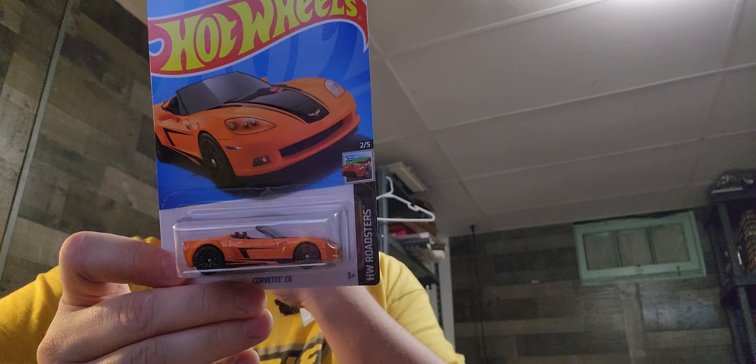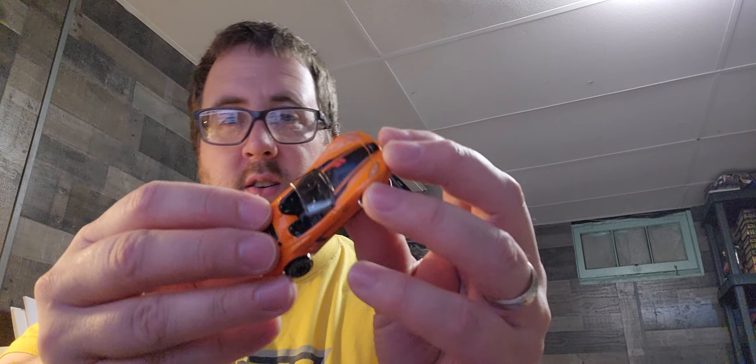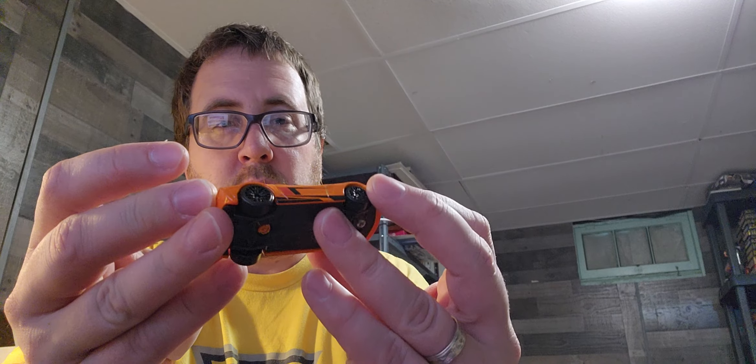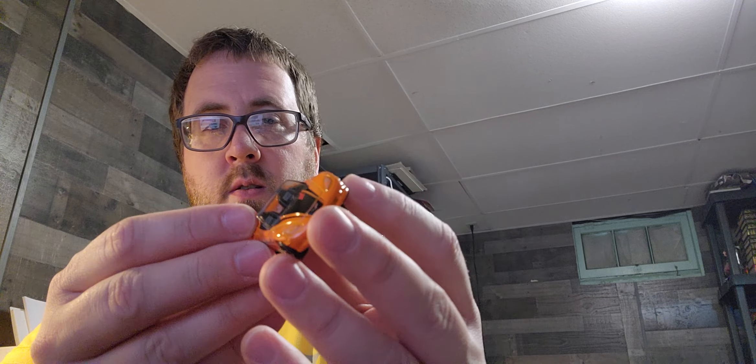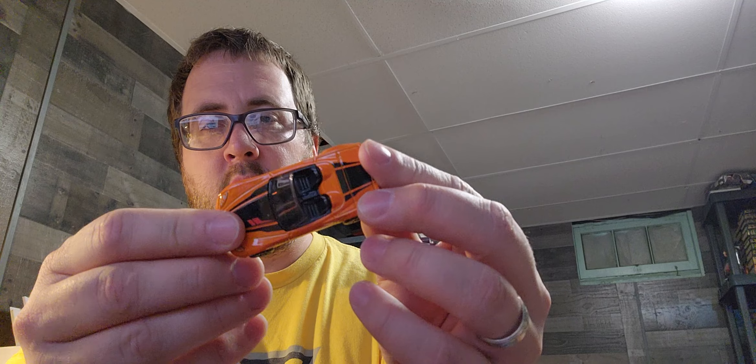It is a Corvette Z6. Sorry about that beeping — and a 76 Greenwood. I have a lot of these Greenwoods but not that one. Let's get right into it. Nice and short, nothing big. As always, I encourage you to check out my Patreon because you would have already seen this and things that I don't even post.